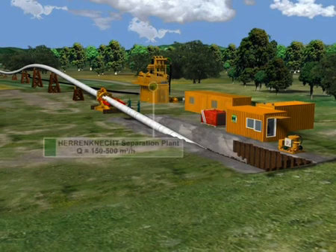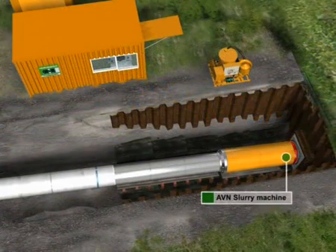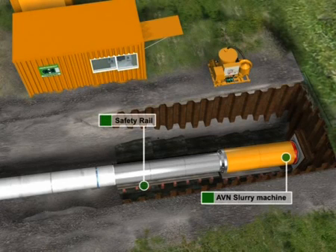A Heron Connect separation plant and the operating and supply containers complete the equipment at the job site. A slurry machine of the AVN series is placed on a safety rail in the start pit.